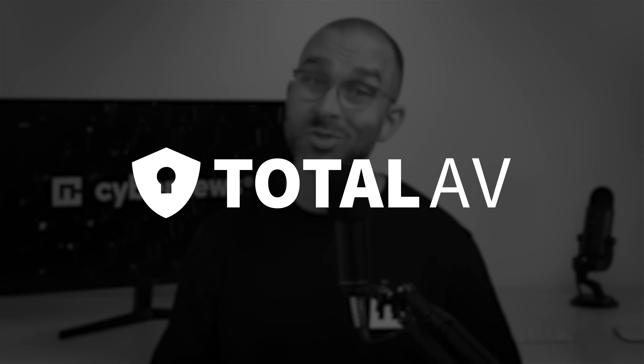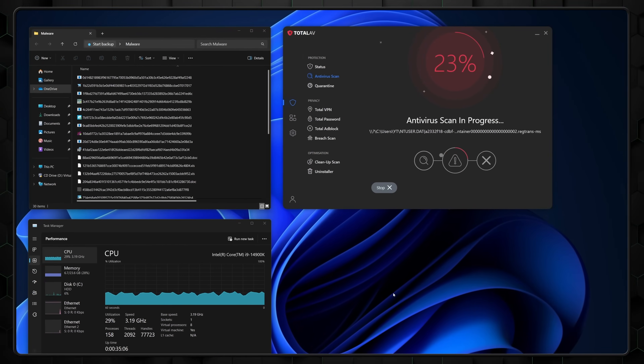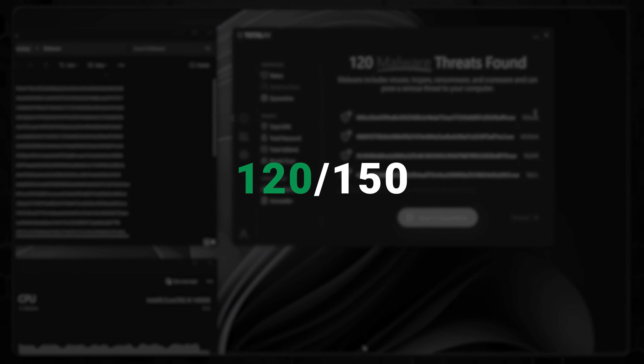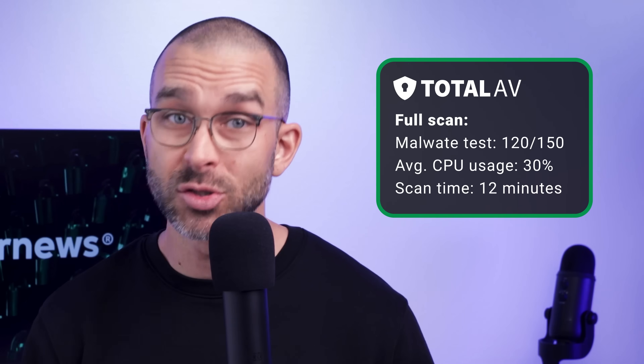My first antivirus suggestion of the day, TotalAV, doesn't currently include a firewall feature, but that's about the only place there's room for improvement. During the tests our CyberNews research team ran, we found that the app's full scan was able to detect 120 out of our 150 planted malware samples, and though the CPU usage occasionally spiked between 70 to 100%, it generally averaged around 30%. From beginning to end, it took around 12 minutes — pretty well-balanced results that definitely make it a contender as the best antivirus for Windows.